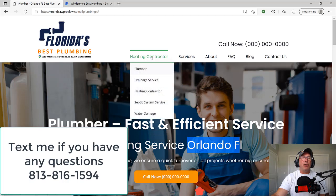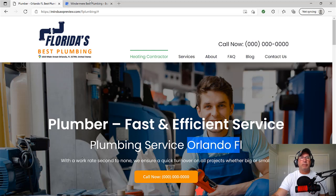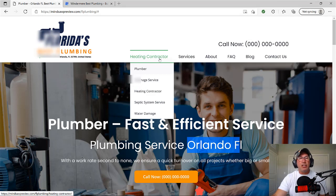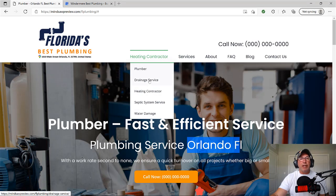The first set of links are your secondary GMB categories — meaning that your homepage is about your first GMB category, and your first link is your second GMB category, which is 'heating contractor.' Heating contractor is the second GMB category, so it should be the first link. Then drainage service, heating service — these are your GMB categories. This is just an example website I use just to show you.